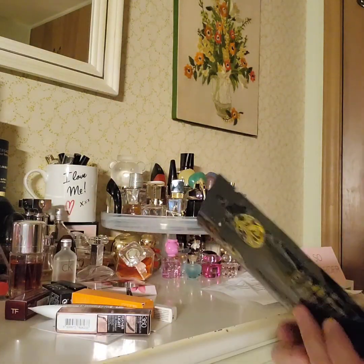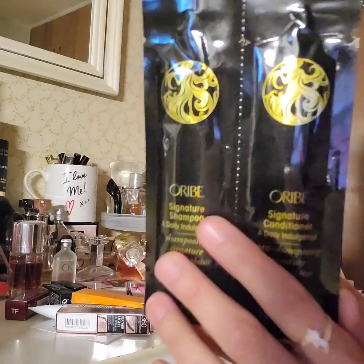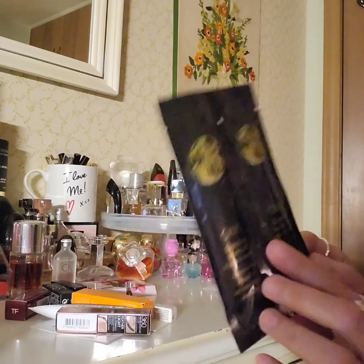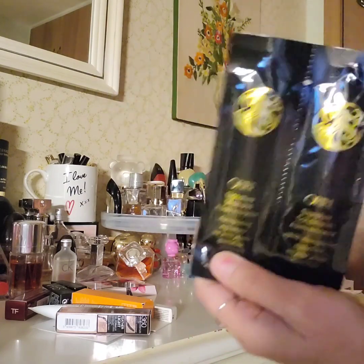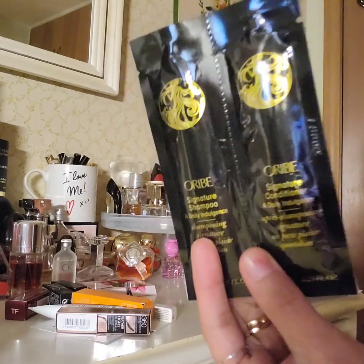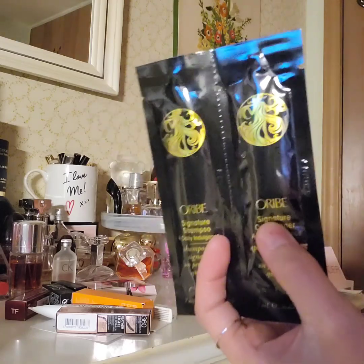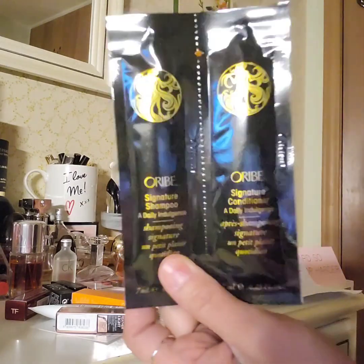Another sachet — there seem to be two in here. The brand is Ouai, though I'm not sure how to pronounce it. This is a shampoo and a conditioner, so it's another hair product. I'm going to try these — maybe they're expensive or luxury brands because I've never heard of them. That's our second set of free items.